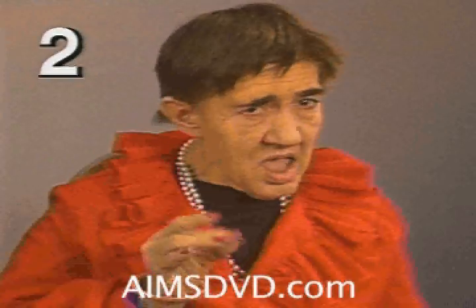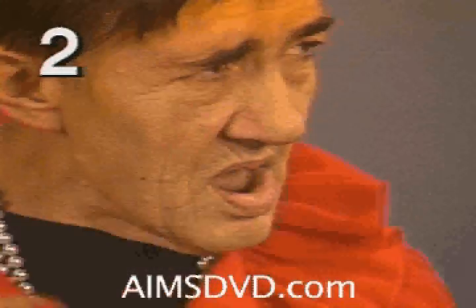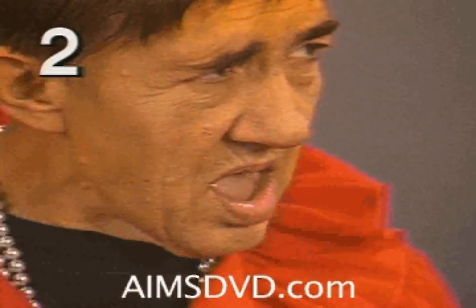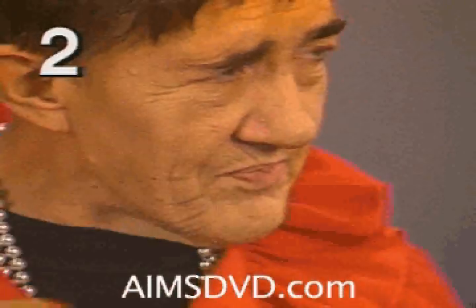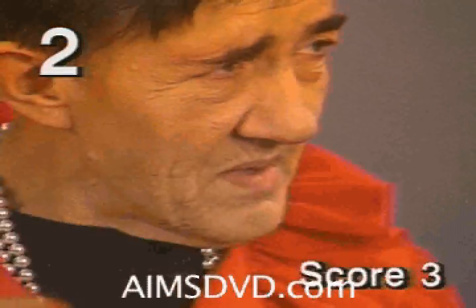In the second segment, notice this patient's blinking. Try not to be distracted by the other facial movements. Notice the blinking takes place during the finger tapping exercise. This is one of the activated movements. The one-point score reduction used by some examiners is not recommended. The score on the screen does not include any such reduction.